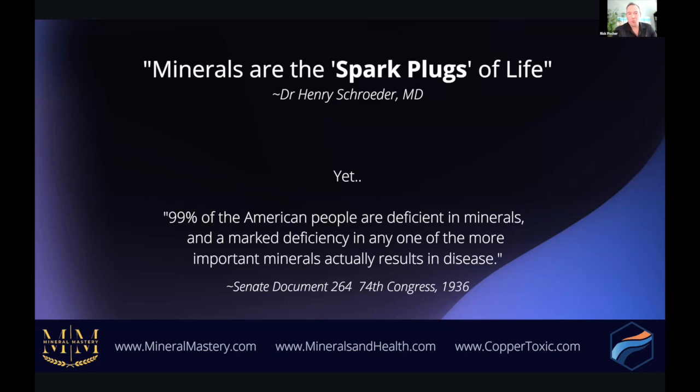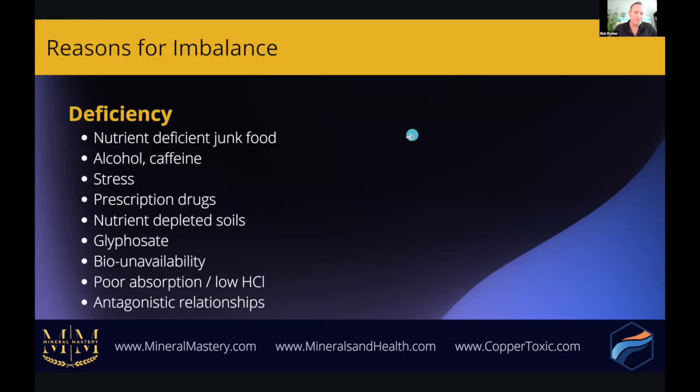Now, if you look at the date of that quote — 1936 — we can only imagine how much more prevalent deficiencies are today, given how depleted our soils are and how much more exposed to toxic metals and chemicals we are. This quote is sometimes disputed because if we just look at a blood test, it's hard to really see these deficiencies — blood is homeostatic and doesn't always show these imbalances. But when we look at the cellular level, that's when we begin to understand and see the imbalances.